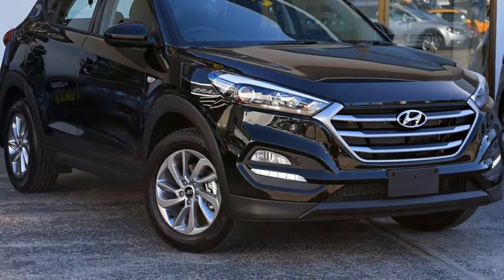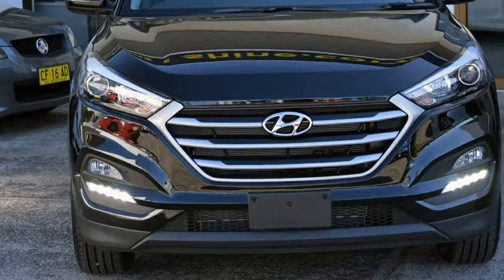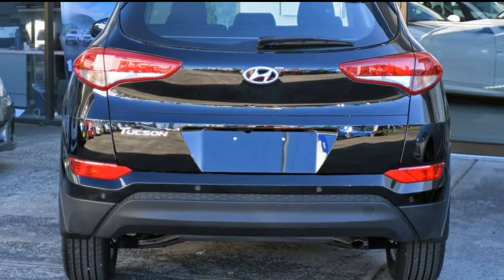You'll simply love this Hyundai Tucson. This Tucson has an efficient 2.0-litre engine and a smooth shifting automatic transmission. The attractive black exterior is complemented by its stylish interior.